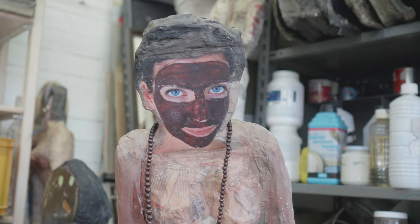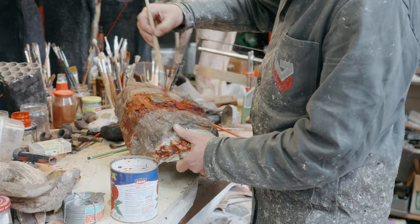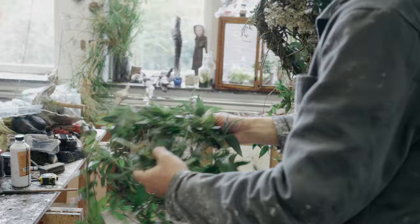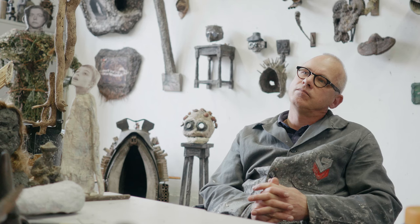I have always been interested in African culture and the African way of making images. What struck me first in African sculpture was the power of expression that these masks and statues have. Secondly, I got very interested in the way of thinking and the background of the making of these sculptures — and it is all about materialization of invisible forces. To me that is essential for art, and it is also something that I try to do myself.